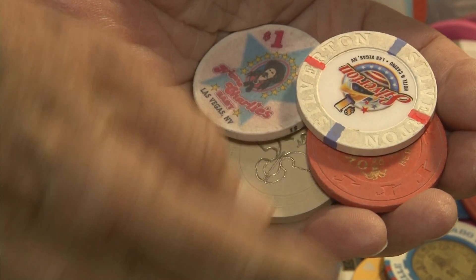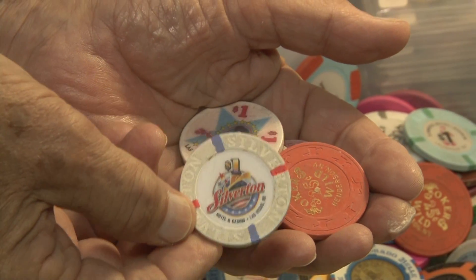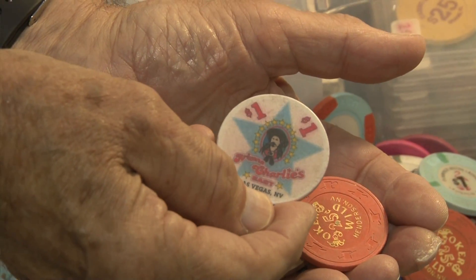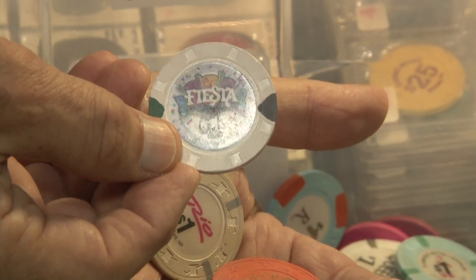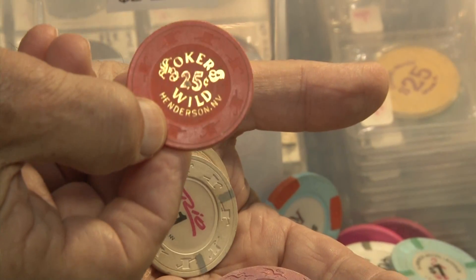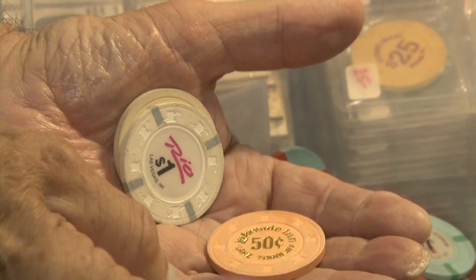There are chips from foreign countries. There are illegal chips that were used in the 20s and 30s. There are even chips used on boats who have casino operations on the boats — cruise ships, day boats, and the like.